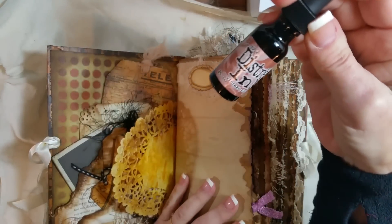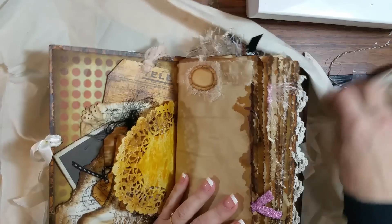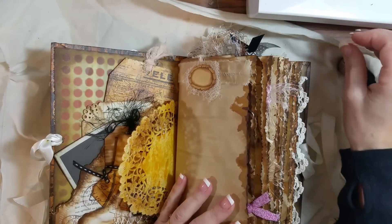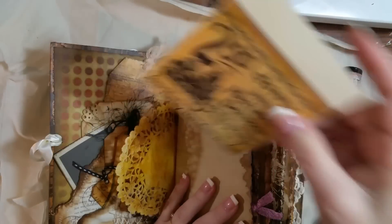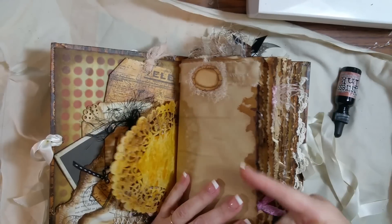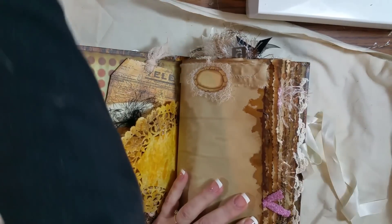—I took some of this Vintage Photo re-inker and just squirted some on my mat and sprayed a bunch of water in it. Then I took the edges of the paper and just kind of ran it back and forth like that, and it just made them look super old. I love that look.